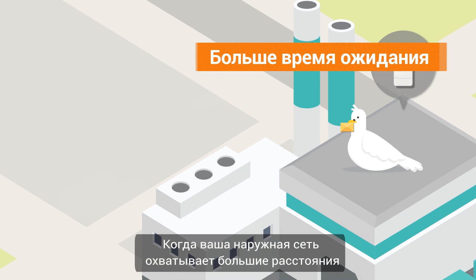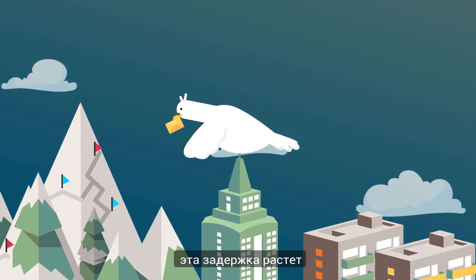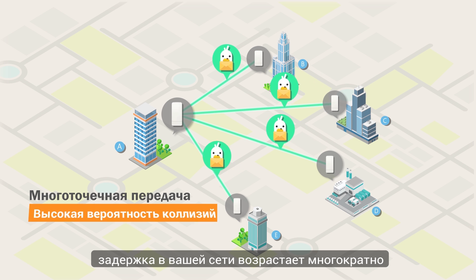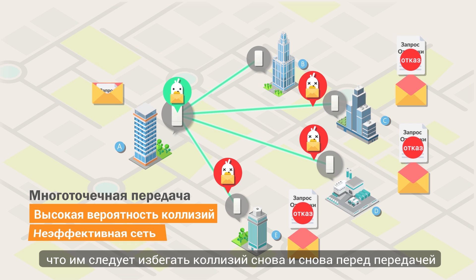When your outdoor network spans long distances, this latency cost is multiplied. If many access points transmit simultaneously, the latency in your network grows even worse, as access points must check to avoid collision again and again before transmitting.